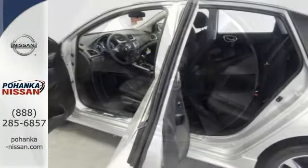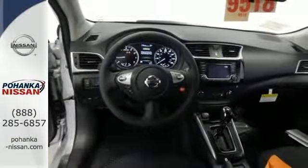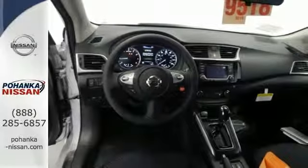Get settled in comfortable seating with room for five, with generous cargo space, or go with a whole new dimension with a 60-40 split fold-down rear seats.